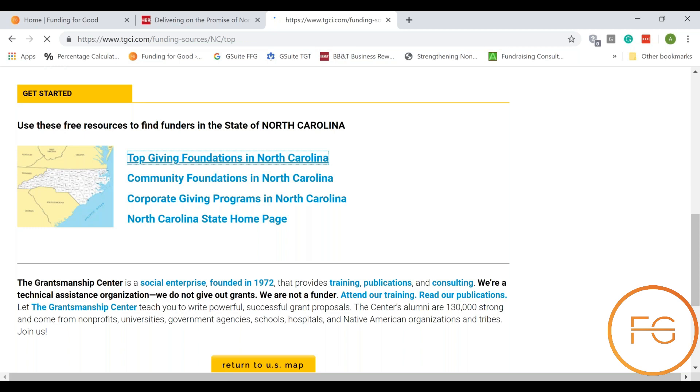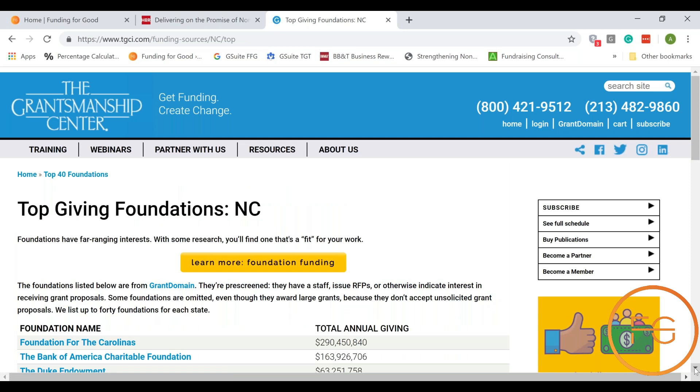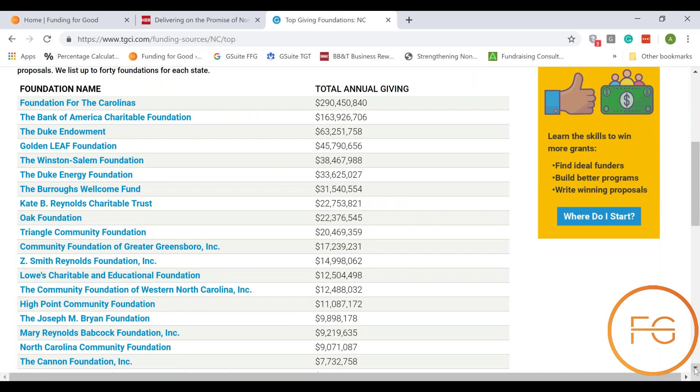The reason this is important is if you're new to grant research, or you don't know the foundations that are funding your state, this is a wonderful place to start. It lists them by foundation name and the total amount they give annually.